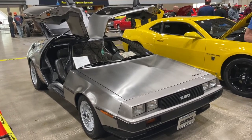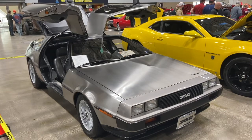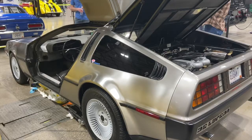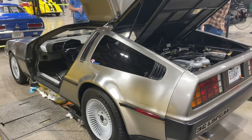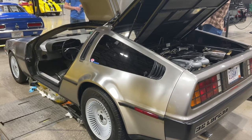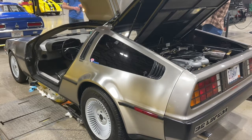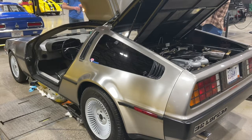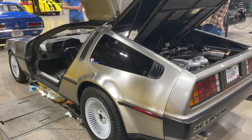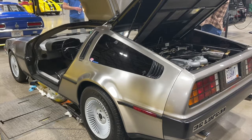DeLorean Motor Company was founded by John DeLorean, an American auto engineer who worked for General Motors and played a big role in the production of iconic cars like the Pontiac GTO, the Firebird, and the Grand Prix. He founded DeLorean Motor Company in 1973 but failed to launch until 1981, having all sorts of problems — primarily with the structure of the frame — causing DeLorean to shift gears and go with a double Y-frame.